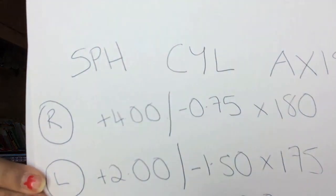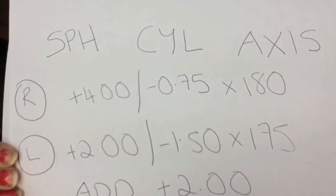Hi guys. This is one of those videos where it was never intentional for me to make, but I'm going to make it because it gets requested all the time. I wanted to explain exactly what your glasses prescription means and talk a little bit generally about eyes and prescriptions. I am an optometrist, so if you have any questions about anything I didn't cover, just ask me in the comments below.